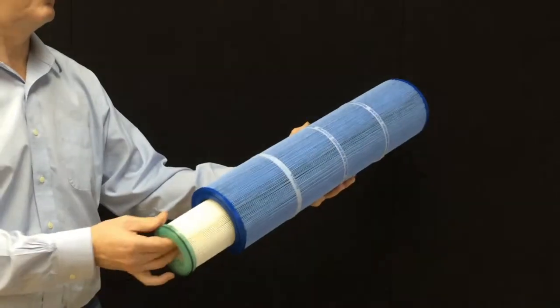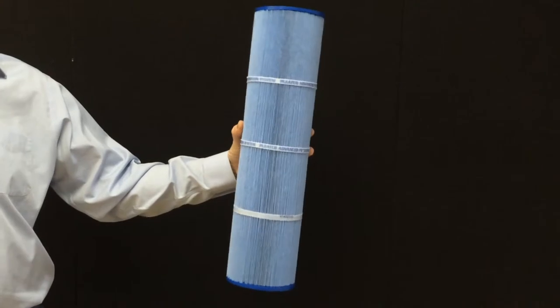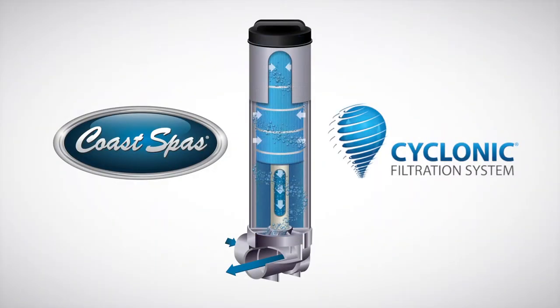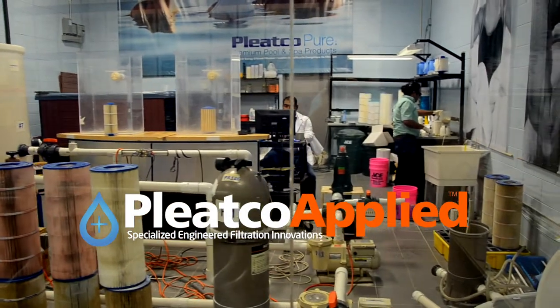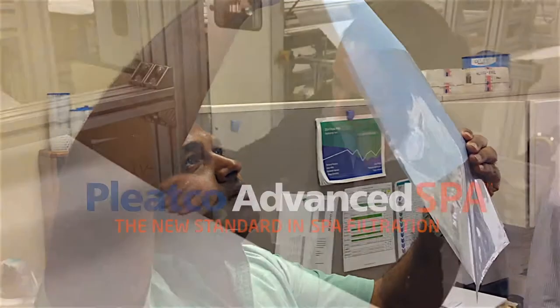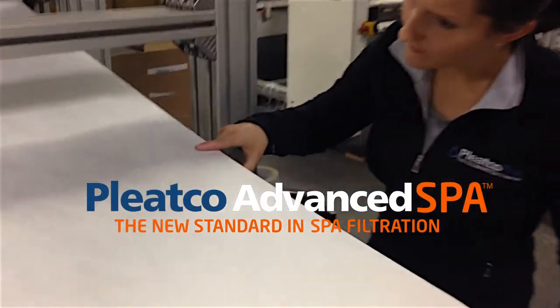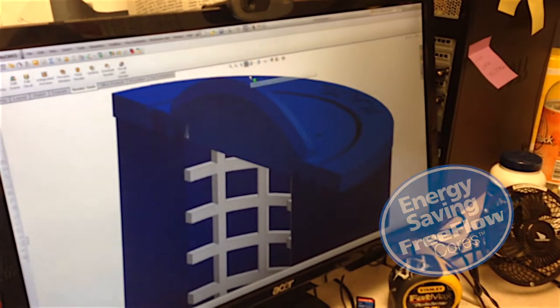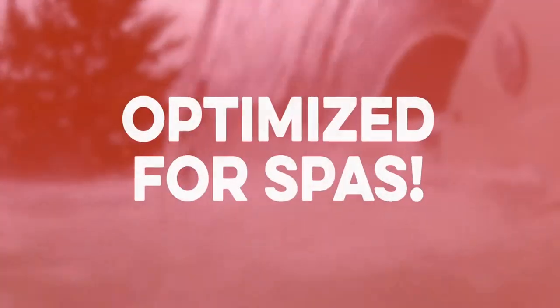The new Coast-optimized spa cartridges are specifically designed for the Coast hydrocyclonic filtration system, one of the only pressurized commercial grade filtration systems available in today's spa market. The Pleatco Applied Engineering Division have developed an exclusive point-bonded filtration media specifically designed for hot tubs, which combined with Pleatco's FreeFlow Core technology forms a powerful filtration system optimized for spas.